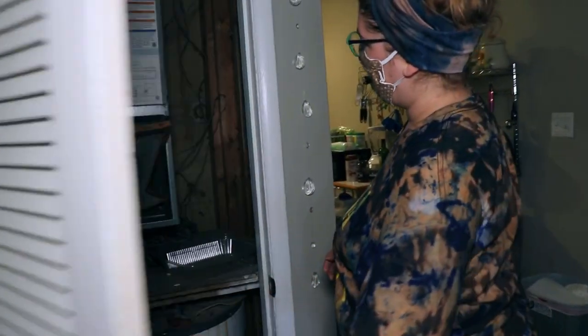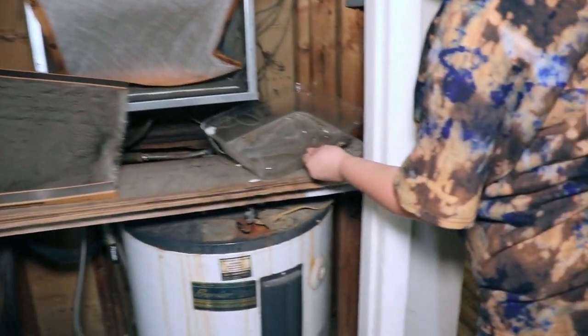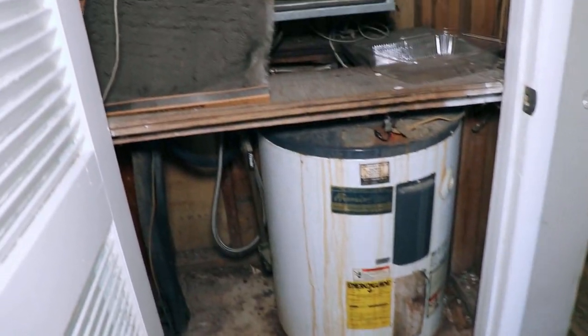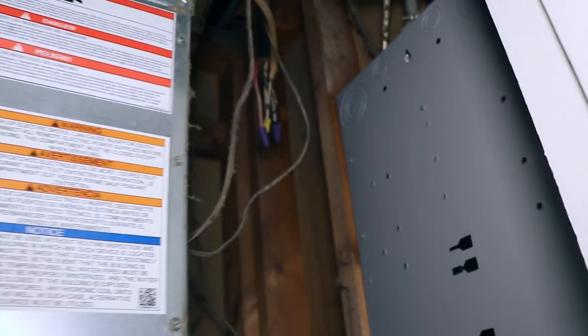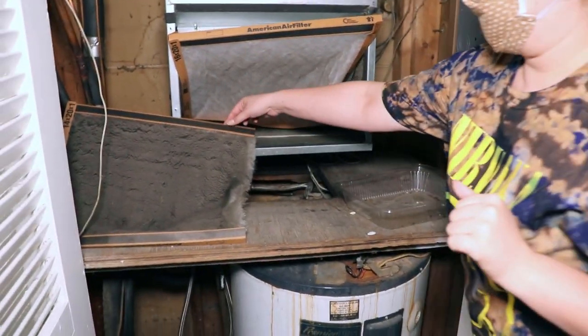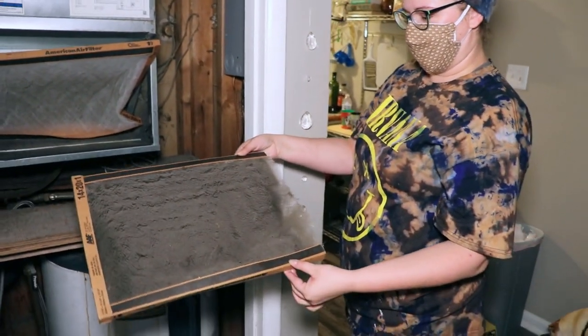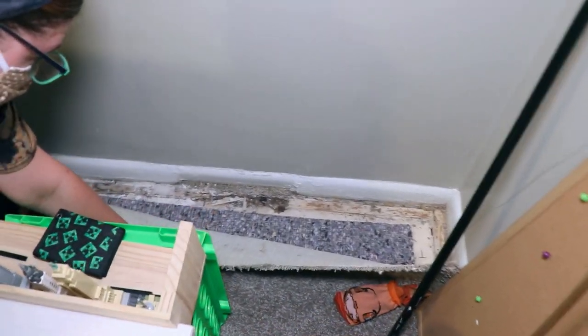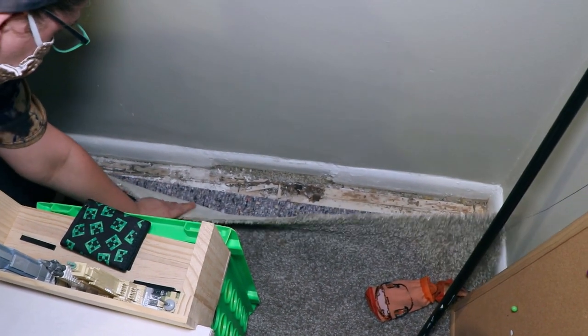Then we went to visit a neighbor of Leslie's, who has also been dealing with major flooding and air quality issues. She has a tray to catch water. There is mold and mildew throughout, and if you look up, the insulation is black — it should be yellow. She kept an air filter to show what they look like after just a few weeks. The tack boards have all been soaked and started to mold and mildew.